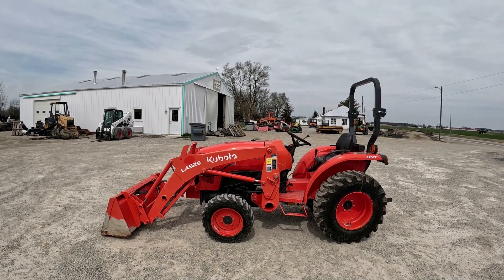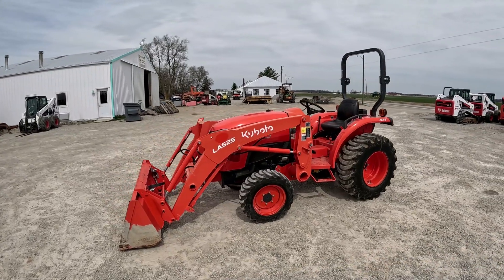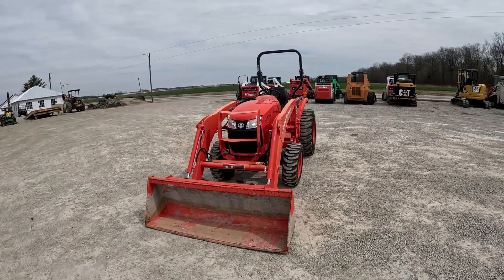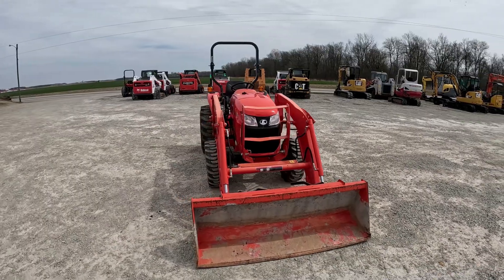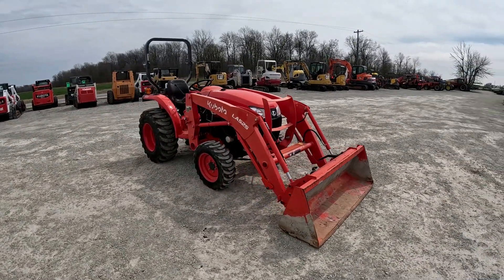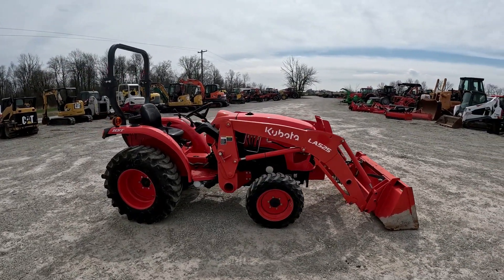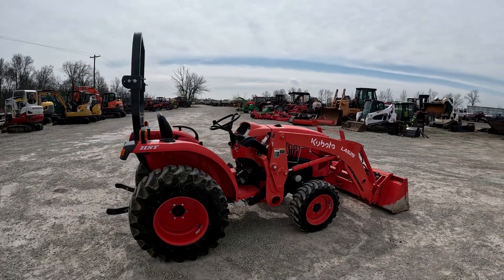Hey everybody, it's Brad at Dapore Brothers LLC out in Forsale, Ohio. Going to do another walk around video followed by an operational video on this 2021 Kubota L3301 that came in and we're putting up for sale. I'll walk around, talk about the features and functions, get up close to everything, show you everything I see, talk about everything I know. Then we'll fire it up, run it through its paces, let you hear the engine, show the three-point up and down, the PTO engaging, loader lifting, and bucket dumping.